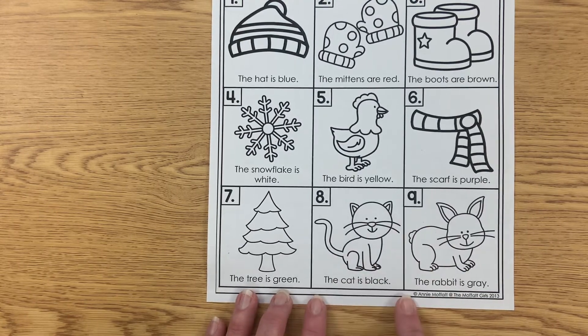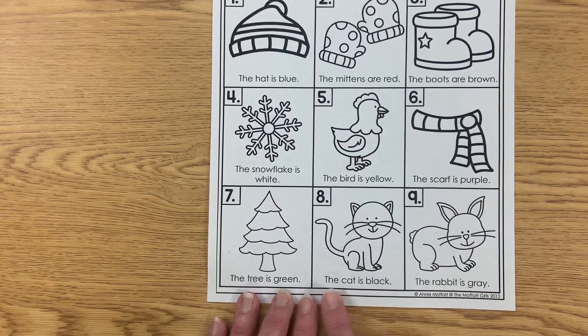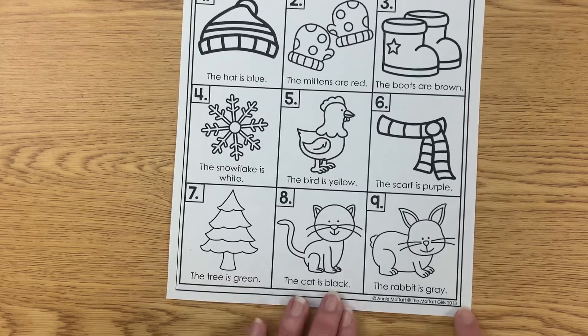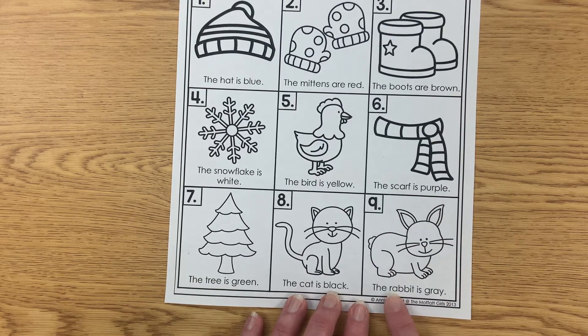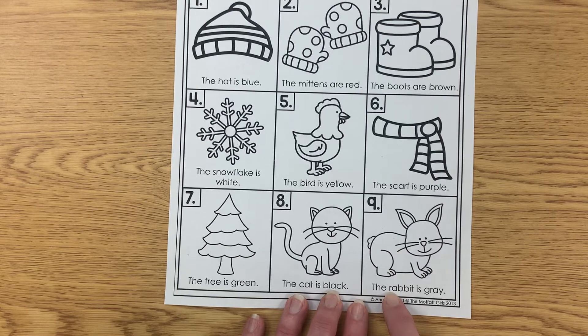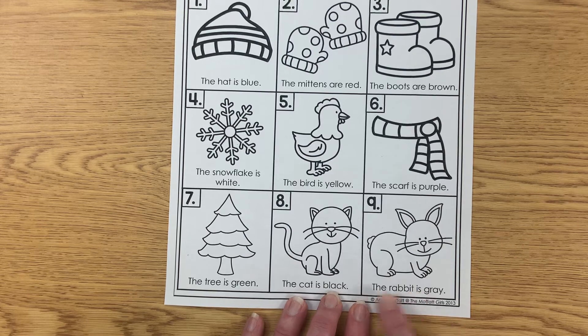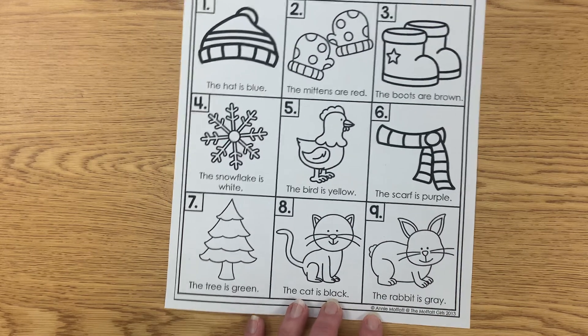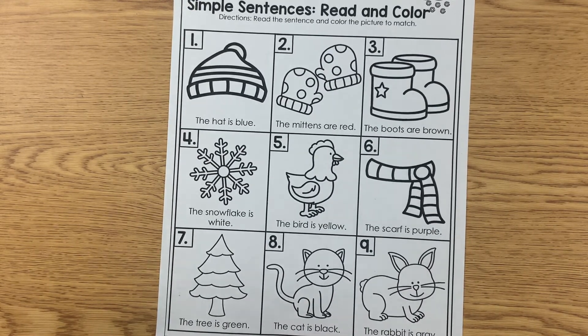How about this one? I see a cat — that's this word here. I know the cat word. 'The cat is black.' Last one, number nine — I see a bunny. Do you think this word says 'bunny'? It starts with an R, so that's not bunny — it's probably rabbit. 'The rabbit is...' What color starts with a G here? Gray. The rabbit is gray. All right, now it's your job to color them. Thank you for watching.